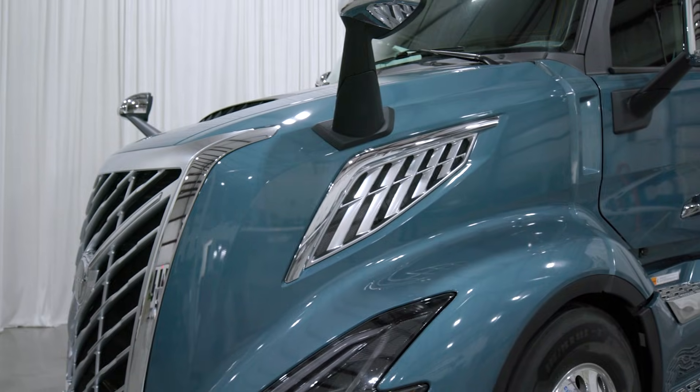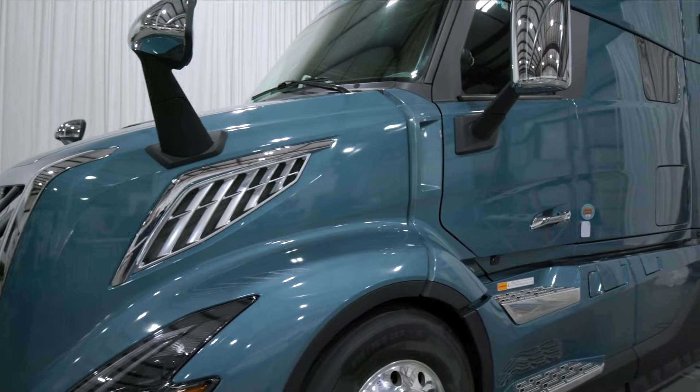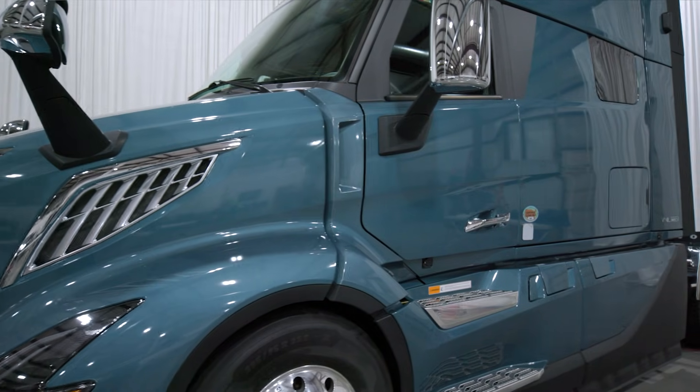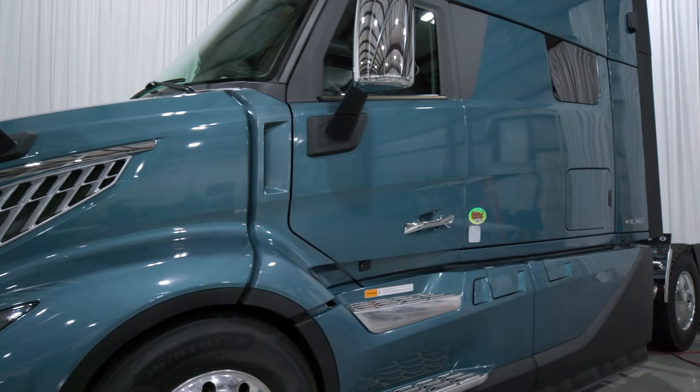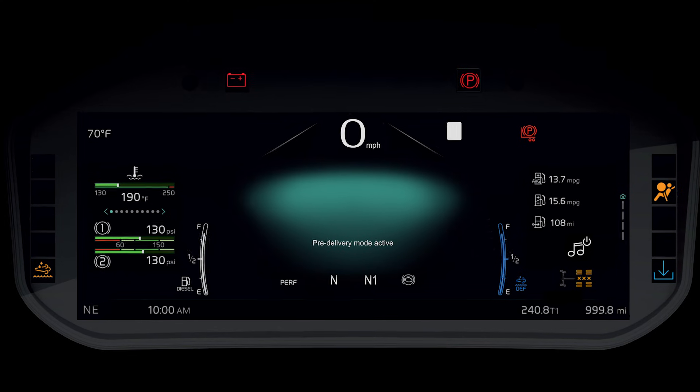First thing to understand: this truck doesn't just turn on and off. It moves through a series of modes designed to balance performance and power conservation. Each mode changes how the vehicle behaves and how much energy is consumed. One that catches a lot of technicians is pre-delivery mode. That one comes active from the factory. It disables several features such as keyless entry, HVAC, infotainment — basically anything that would drain the battery during transport.